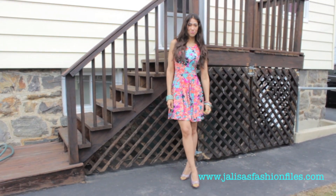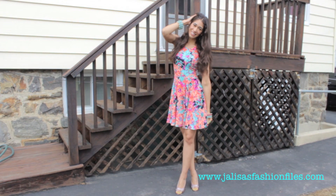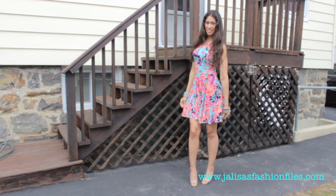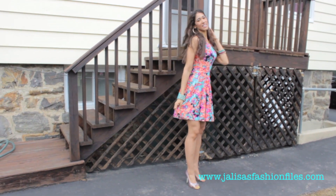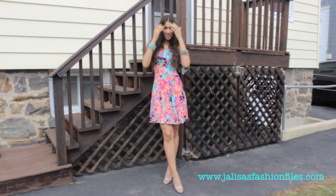Dresses that offer a complete pattern throughout go great with the hourglass and rectangular shapes since the body is more symmetrical. If you're rectangular or tall, add a waist belt to prevent your body from appearing endlessly long. If you're an apple shape, I'd suggest either a solid pastel dress or one that has a pattern on the skirt portion so it doesn't appear stretched out on your bust.